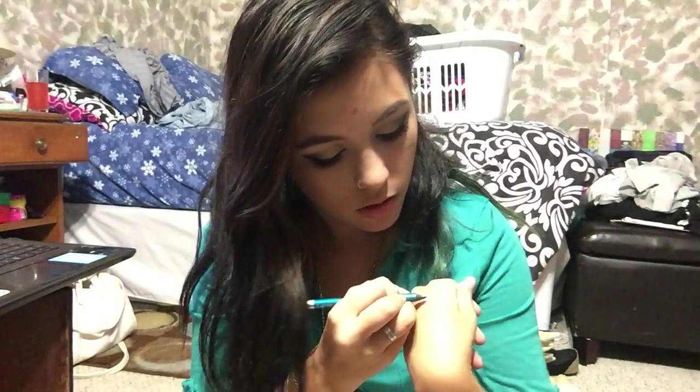First I have my Urban Decay eyeliner in Deep End. It's a really pretty blue color. Here is where I'm at currently — I haven't made a lot of progress, but it's more than I made in the past year, so I'm pretty excited. It already looks a little bit smaller, and I've had to sharpen it twice. I mostly use this on my lower lash line and smoke it out with a darker color or make it a bright pop of blue.